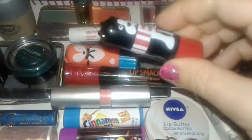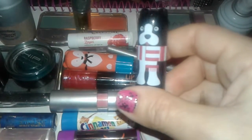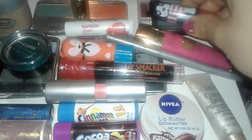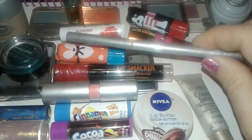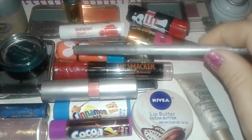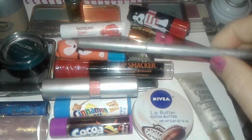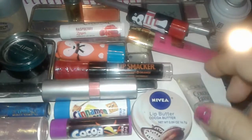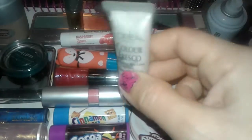I also got this really cute puppy dog lip balm — he has like a little scarf on his neck, so cute. And then I found this Milani real silver glittery creamy eyeliner stick that has a sponge at the bottom. I really love this — it's really, really glittery and you can really see the silver.